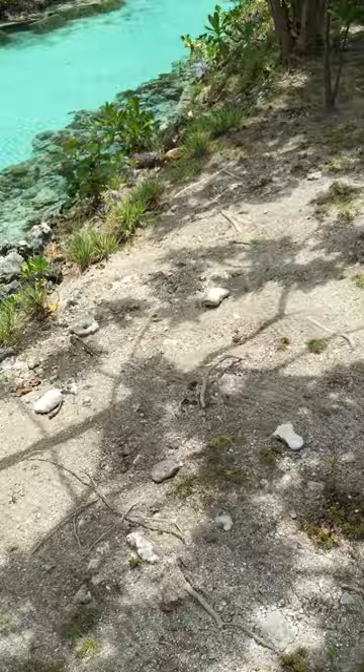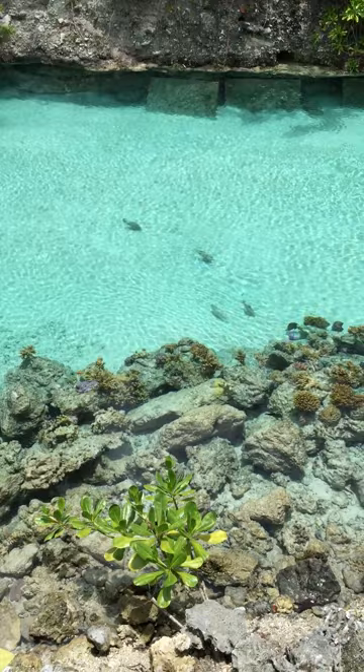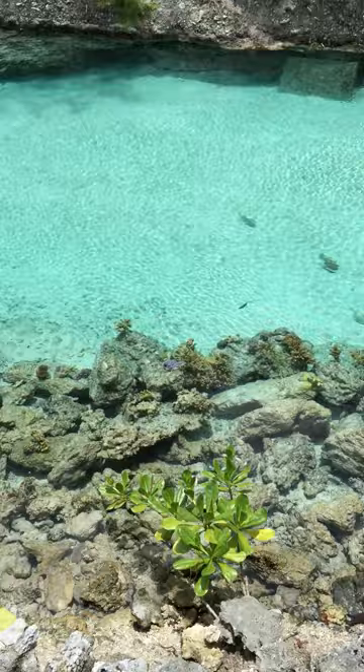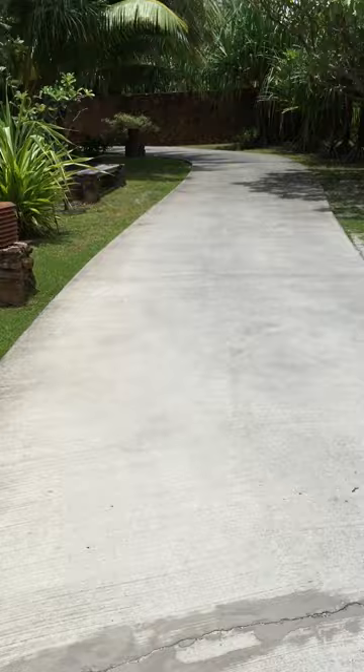Look how perfectly clear it is today — that's several feet of water and yet you can see the fish and the coral just like they're right there at the surface. When Grant and I were snorkeling there's just no one around; it's quite amazing really.